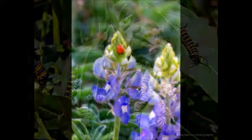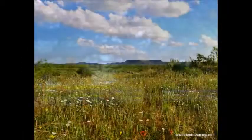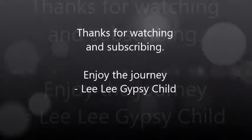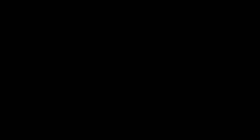I hope this part doesn't bug you too much. We've come to the end of another video. Thanks for watching and subscribing. And as always, enjoy the journey. To be continued.